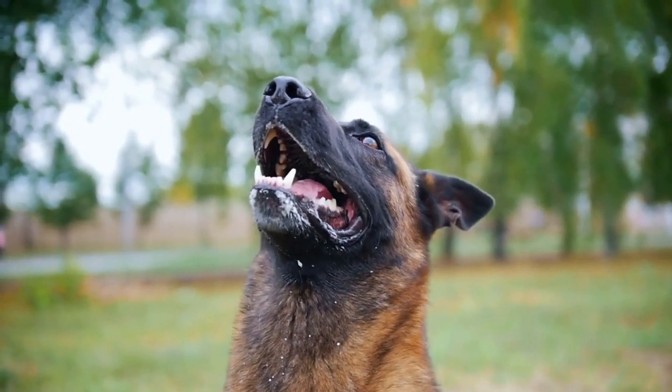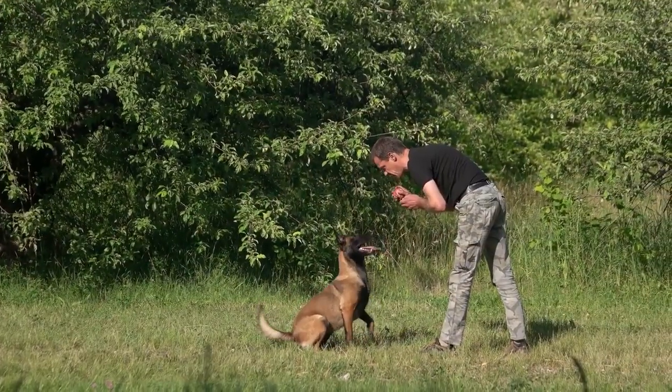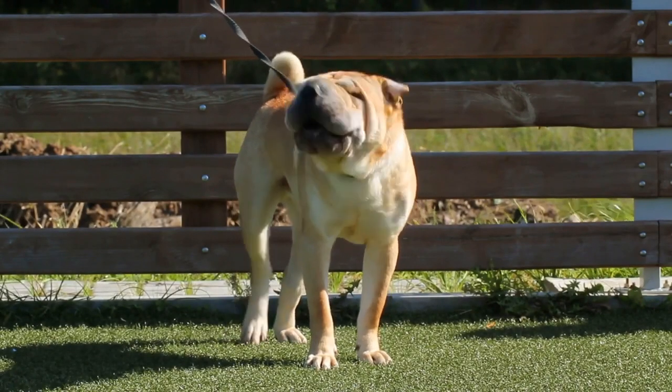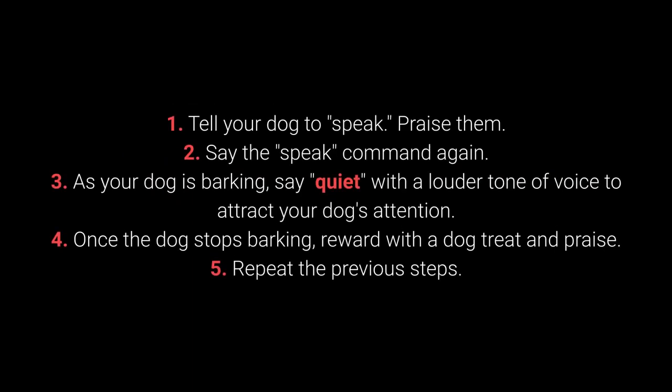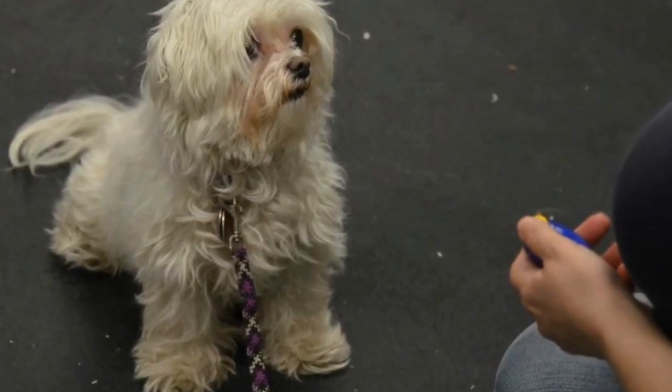Number 6: Speak and quiet. These commands are very desirable for dog breeds prone to barking. When you have a dog who barks often, it's remarkably easy to teach them the speak command. How to teach your dog the speak command? 1. When the dog is barking, say speak. 2. If your dog barks again, reward and praise them. 3. Repeat the previous steps a few times. Once your dog understands speak, begin teaching quiet. How to teach your dog the quiet command? 1. Tell your dog to speak and praise them. 2. Say the speak command again. 3. As your dog is barking, say quiet with a louder tone of voice. 4. Once the dog stops barking, reward and praise. 5. Repeat. Vary the number of times you say speak before saying quiet to keep the dog motivated.